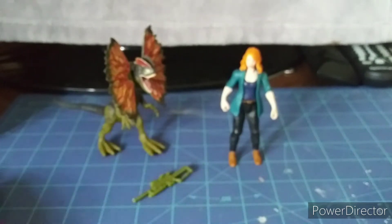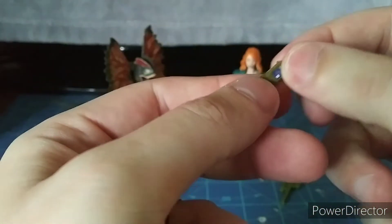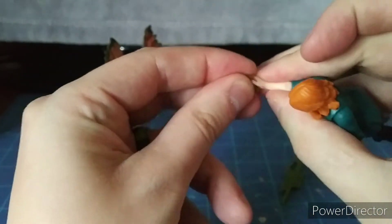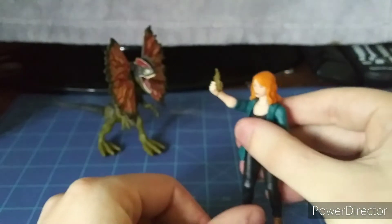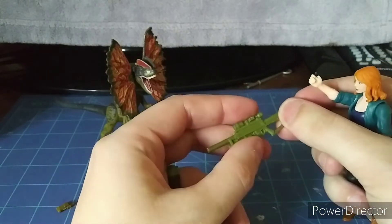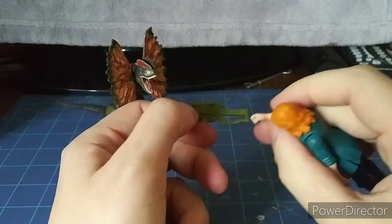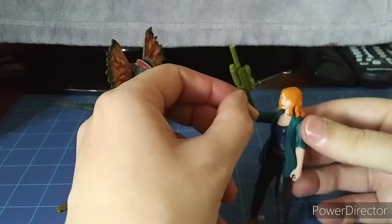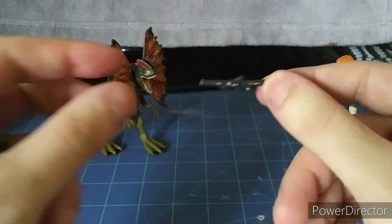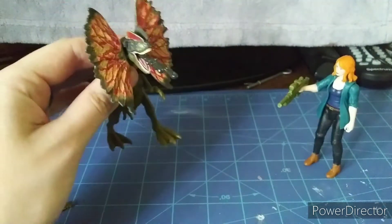Let's take a look at the accessories it comes with. Claire comes with this big rifle gun, this shotgun, and her tracker. It fits nice and tight right in there — she can hold it. She can also hold the gun. And this is the poisonous venom that it can spit out — just like that. You can just put it in the Dilophosaurus's mouth.